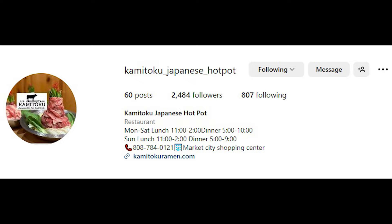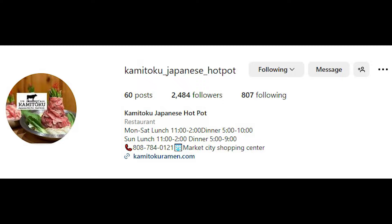Enjoy eating at Kamitoku Japanese Hot Pot and follow them on Instagram for their latest information and promotions. Hope you enjoyed watching and please subscribe if you did for more tasty food reviews. Thank you. Until next time, may the broth be with you.